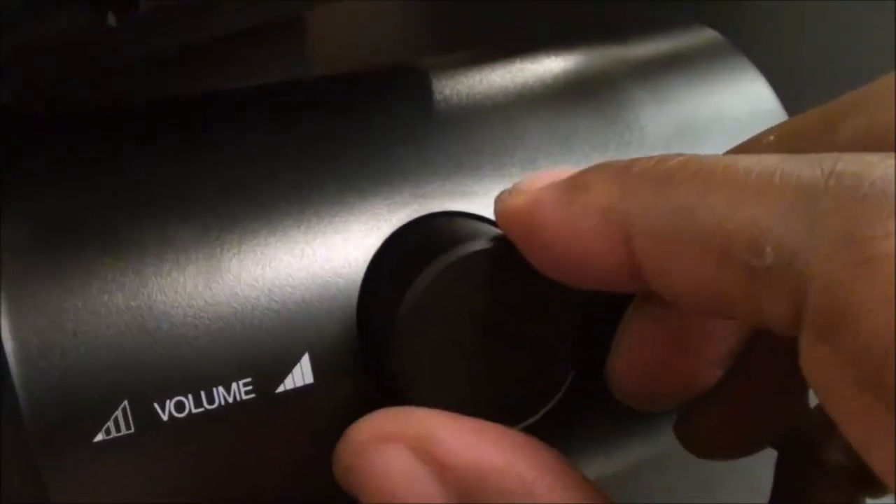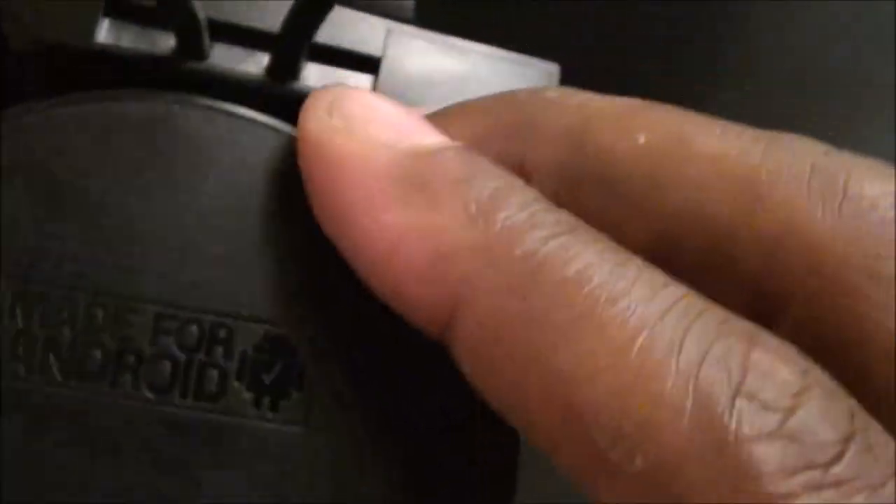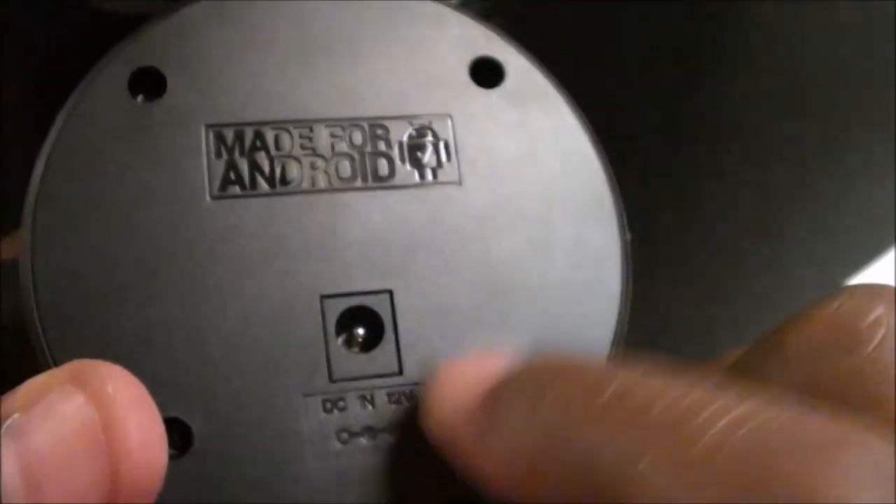Here's the DC power input where you plug it in, and a brightness knob with the same nice clicking feedback. And of course, the 10-watt speaker. This thing just feels extra heavy — really solid. Let's go ahead and plug this in and show you what the app looks like.